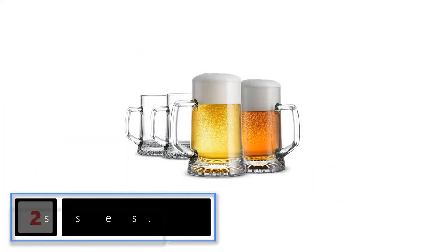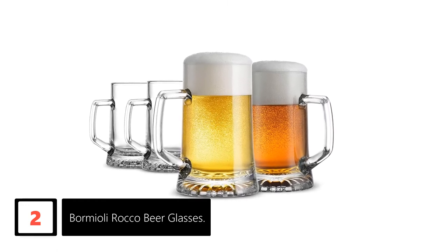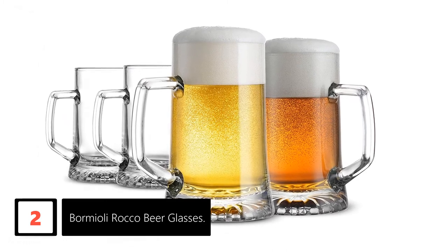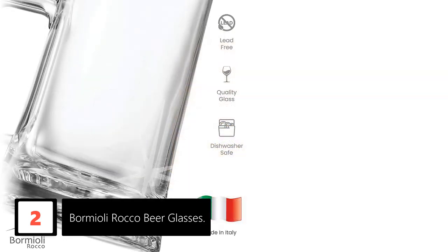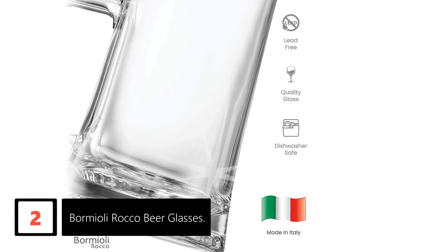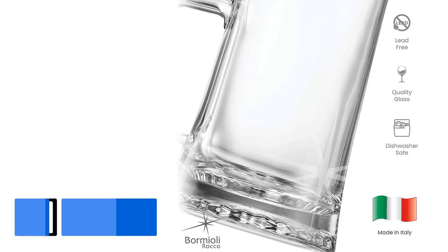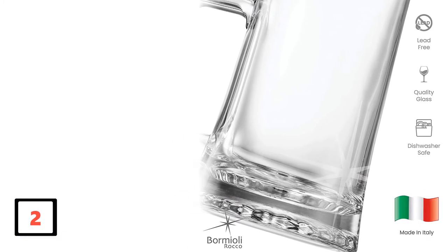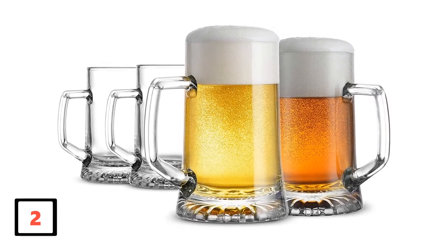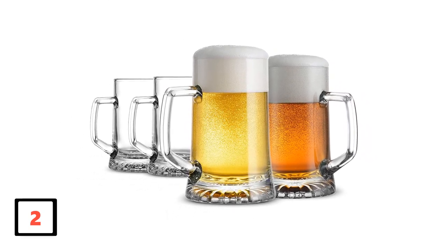At number 2: the Bormioli Rocco Beer Glasses. This glass is extremely versatile — not only does it hold your beer, but it can be used to hold any other cold beverage you prefer. The product can be used for both formal parties as well as casual gatherings. Crafted in Italy by experienced glassblowers, these glasses bear amazing intricately patterned glass cuts all over the mugs. The high-quality glass is lead-free, and it comes as a modern twist on the classic German Stein, adding an extraordinary sense of style to your drinking experience.